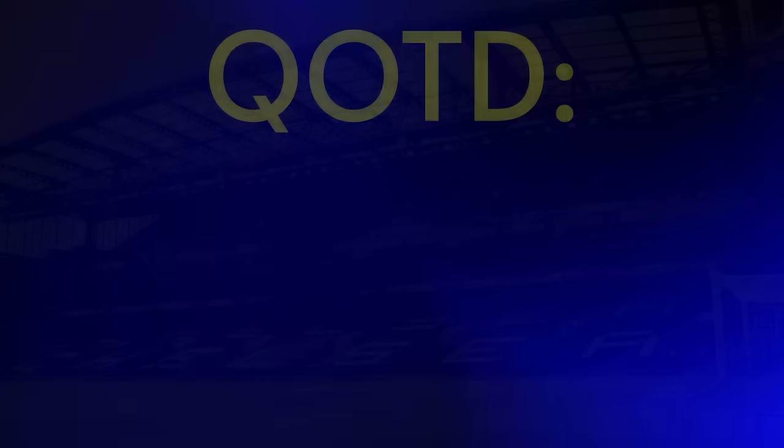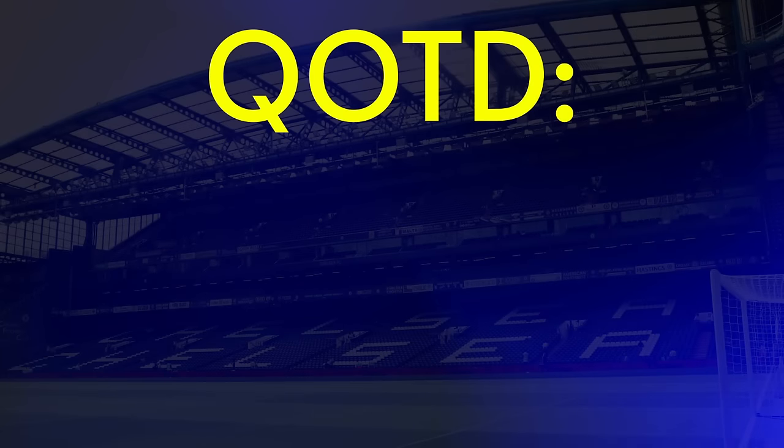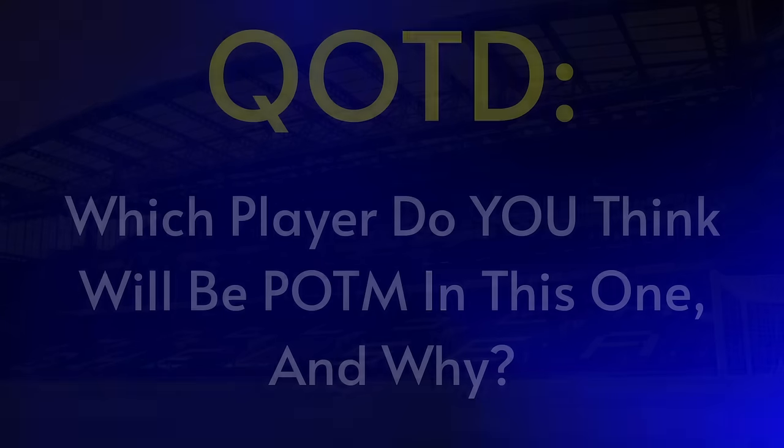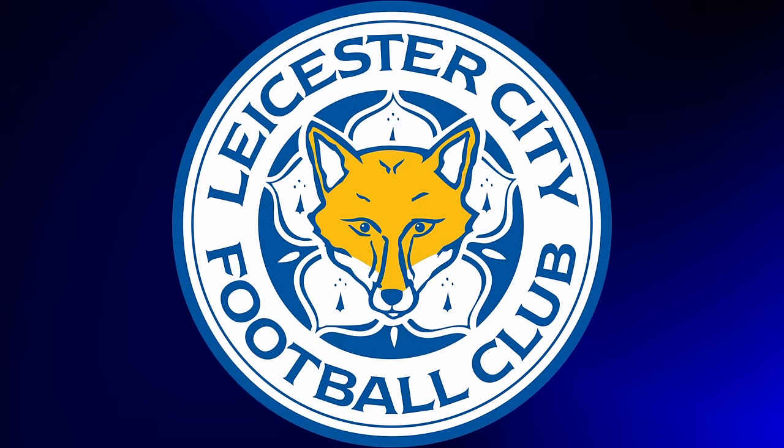So, those are my lineups, and I'd like to hear from you guys too. For today's question of the day — which player do you predict will be the player of the match in this game, and why? Let me know in the comments down below with QOTD at the start as always, and I'll pin my favourite answer. Now, we haven't played Leicester so far this season, with them being a Championship side, so I'll be going a bit more in-depth for this one. Let's take a look at how they play and what they do well.